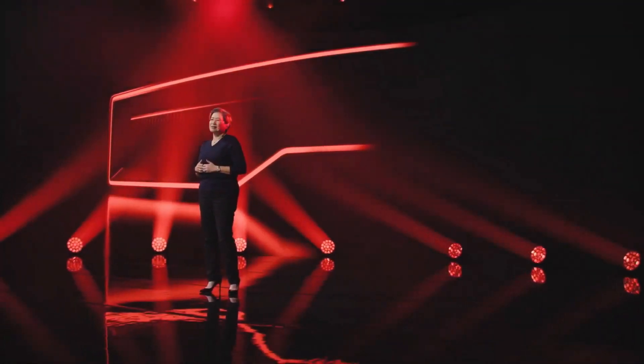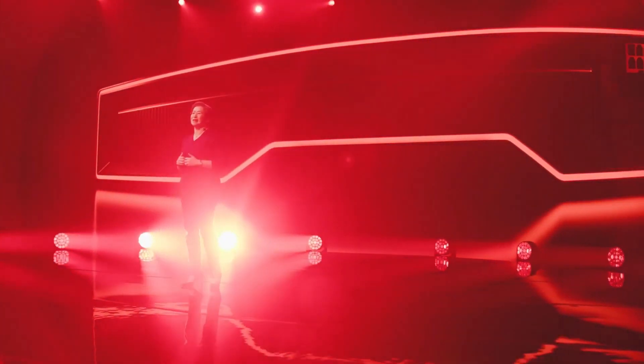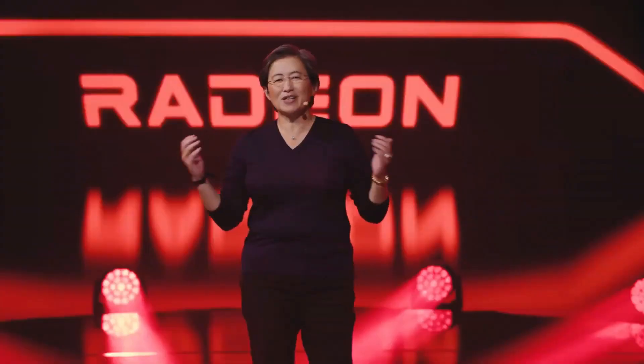Hey, what is going on guys? Danny here. Welcome back to the channel and I hope you've all been doing well. In this video, we're going to be discussing some rumors and leaks which have surfaced on the internet surrounding AMD's upcoming RX 6000 series GPUs powered by their all-new RDNA2 architecture.